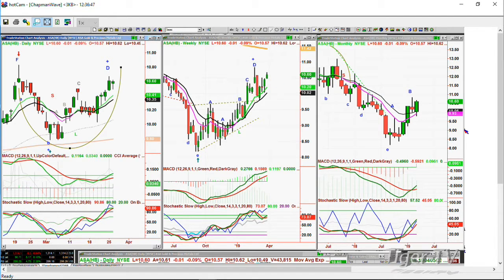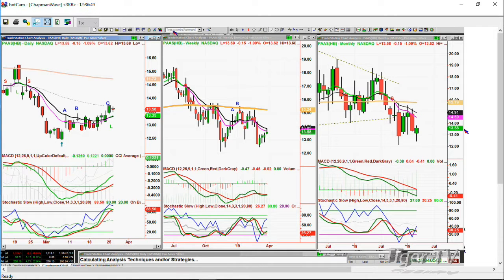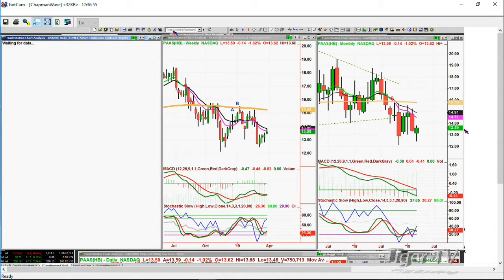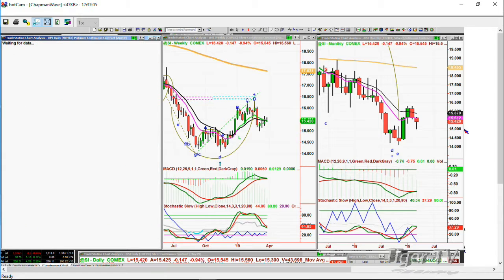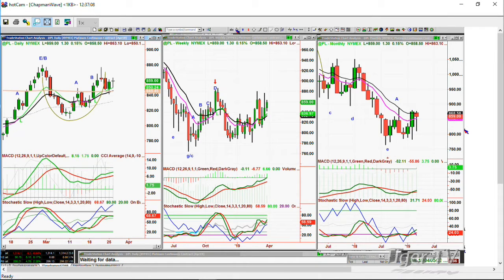If I look at PAAS — Pan American Silver — it's holding nicely but not a great-looking chart. Silver itself is down 14 cents, just stuck in this range. Platinum — look at platinum — it's actually a nicer chart than silver and even a little better than gold in a way. It's making a cup and maybe a handle formation. Technicals are improving — not great, but platinum's holding at 858.80, up $1.10.